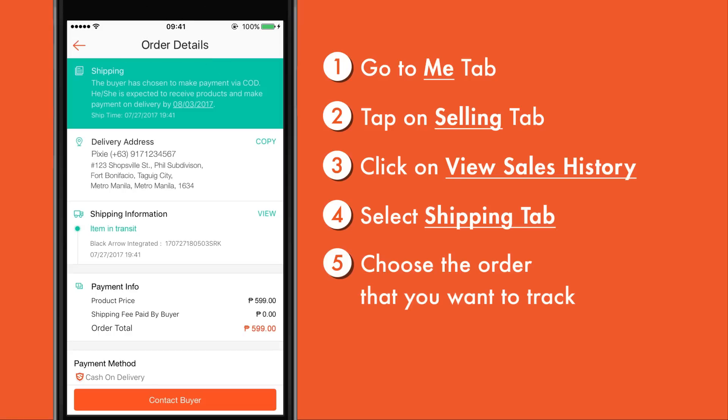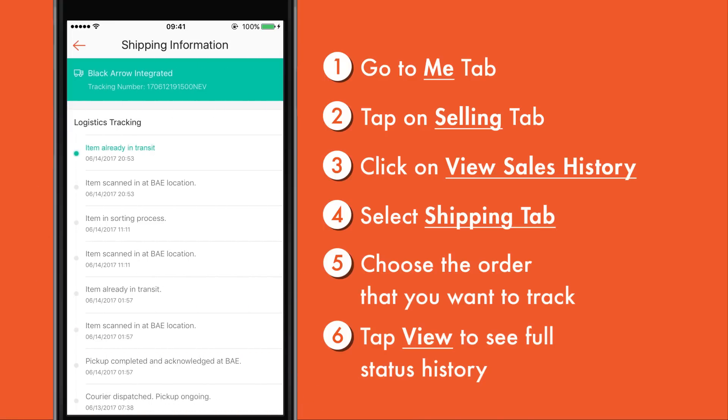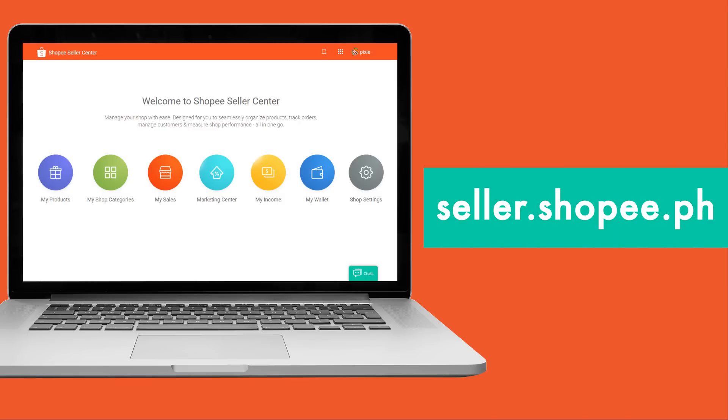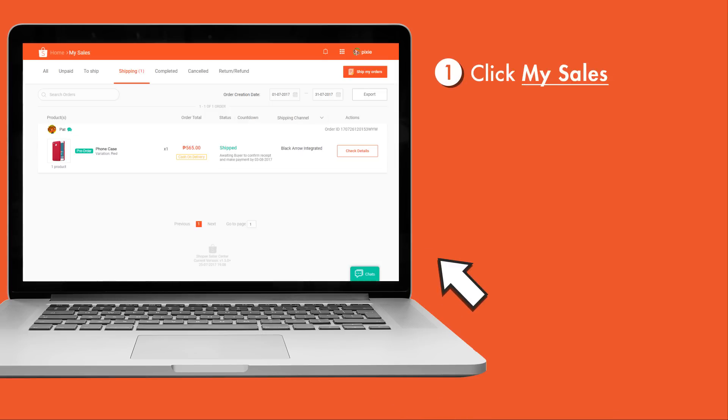From there, you can see your shipment's latest status. To see your full tracking history, you can also check your shipments via Shopee Seller Center. Just go to seller.shopee.ph. From the homepage, click on My Sales and you'll be directed